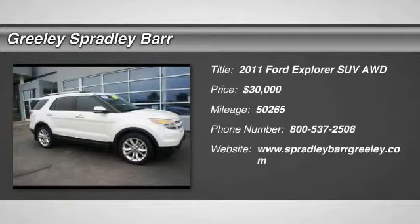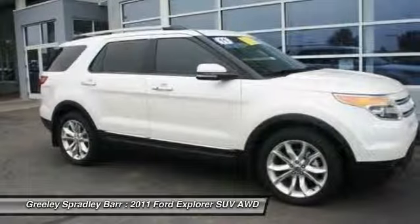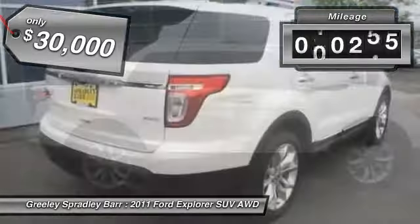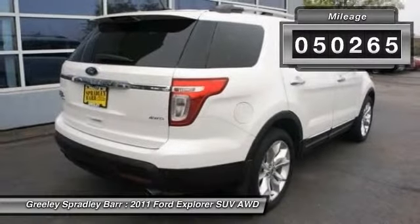2011 Explorer. You've got a lot of capabilities to call on in a Ford Explorer. Don't underestimate your choices — it is priced below $30,000. This vehicle has less than 55,000 miles.